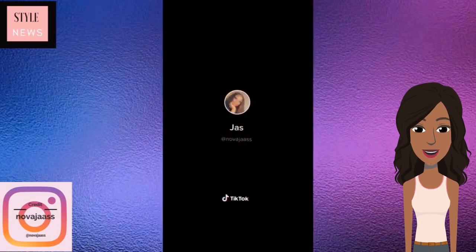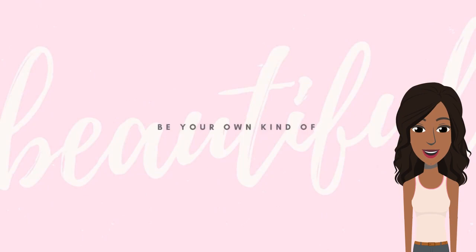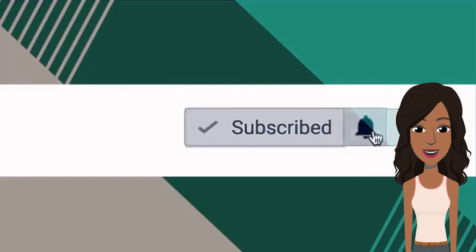Alright guys, I hope that you enjoyed checking out these short hairstyles with me. Be sure to give this video a like if you felt inspired, and I'll see you in the next one.